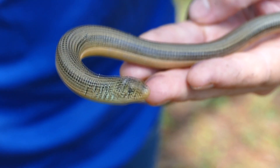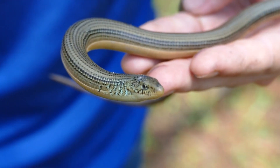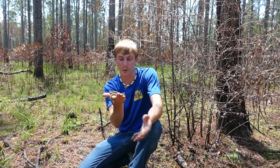These lizards, in this region of the country, occupy longleaf pine forests, or really any wetland pine areas. There are areas where these guys are super common, but across the board they're very difficult to find, being as they mostly spend their time underground.